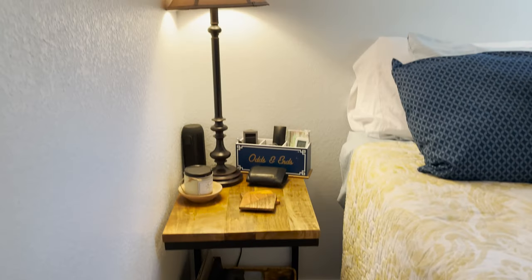Inside the bedroom we went simple. We just have a queen-size bed, an end table, and a freestanding closet. Again I had to mount a TV to the wall.